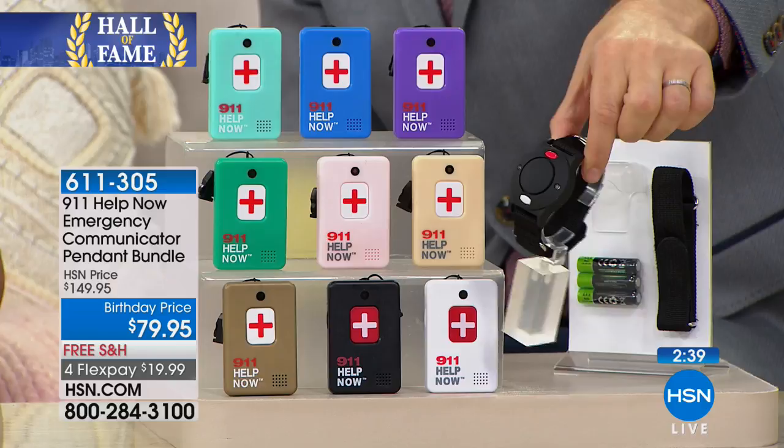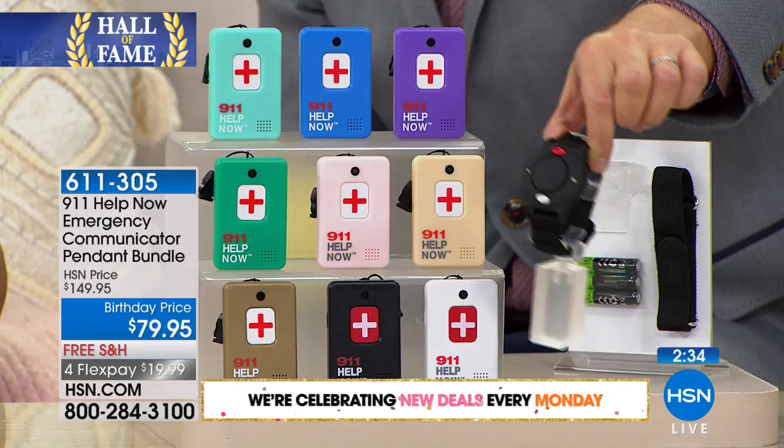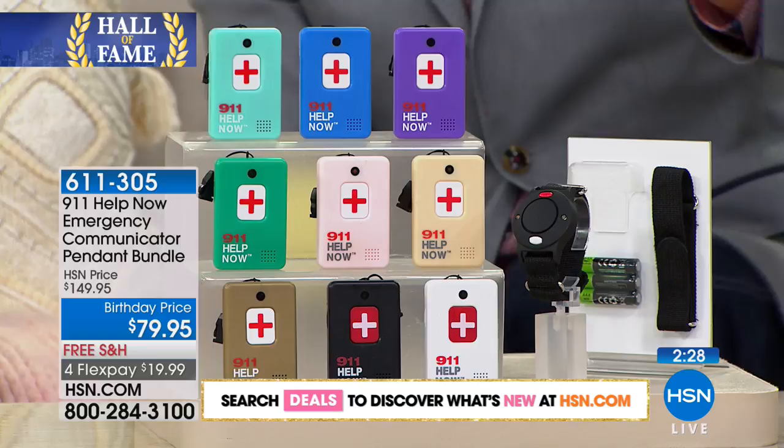The reason to buy tonight is not just because it's the Hall of Fame product or because it's an amazing price at $79. This is going to be on again probably 100 times in the next year. But what you'll get tonight versus the other 100 times is that wrist alarm — the reason to order right now. This will be presented by itself at $30; tonight it's included at no extra charge. If you're on the fence, tonight would be the night to do it. Blue's nearly gone, rose gold's nearly gone, black's nearly gone, metallic gold's nearly gone.